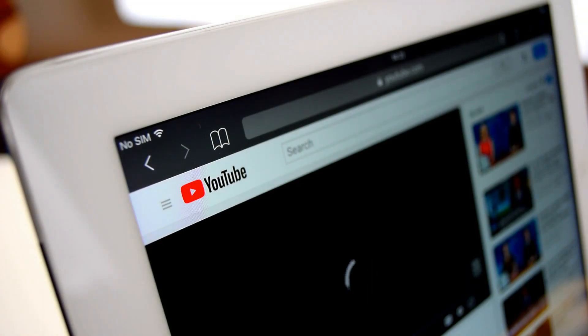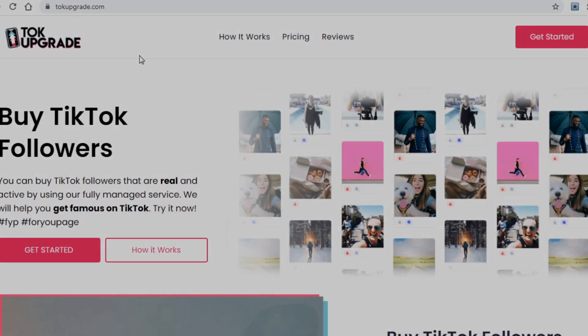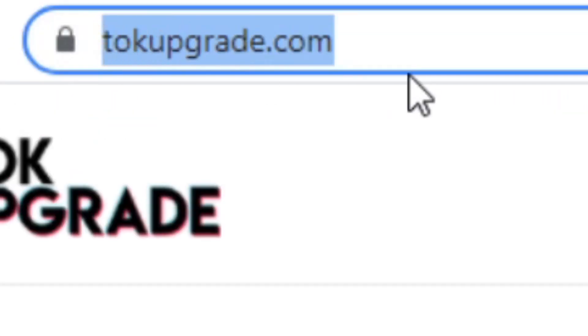Let's now jump straight into the tutorial so I can show you everything. Today I have a very different and unique strategy for you that can end up making you a lot of money, and the main platform in this strategy is talkupgrade.com.